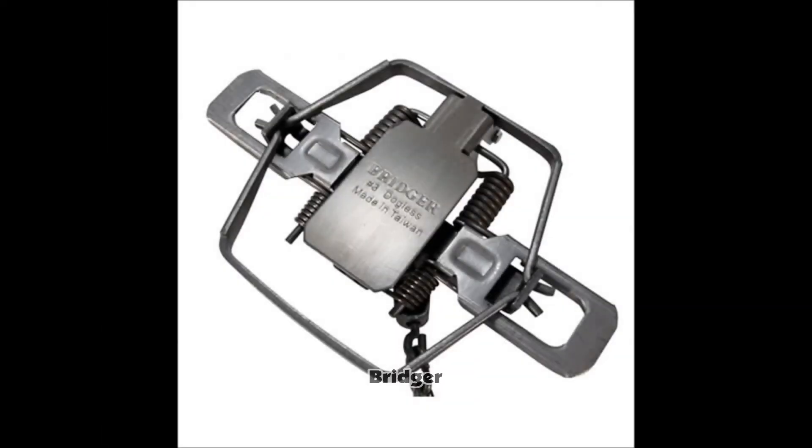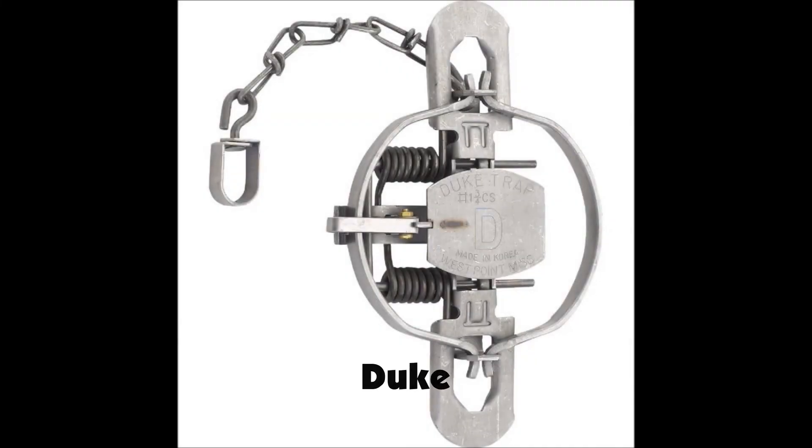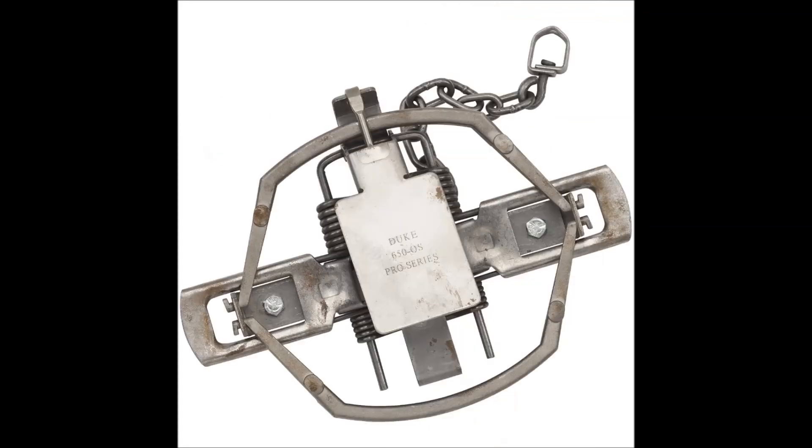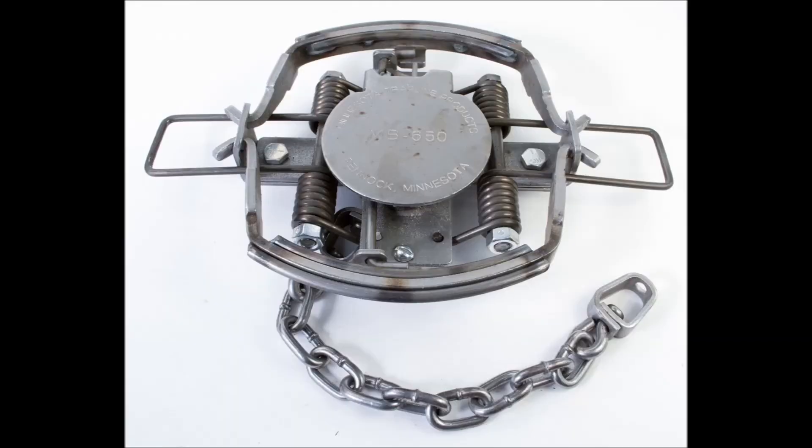Bridger is a very popular trap today — it got its start in 1985. Duke got its start about the same time, in 1986, and is also a very popular trap on today's market. The last trap is the Minnesota brand, also a very popular trap. They have purchased the Bridger Trap Company at some point over the last few years, so they are now under the same umbrella.